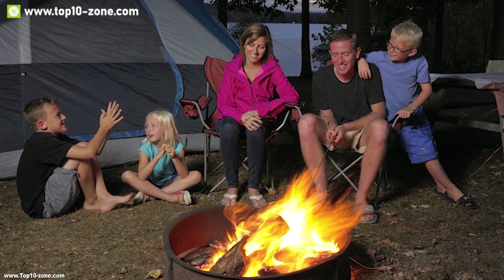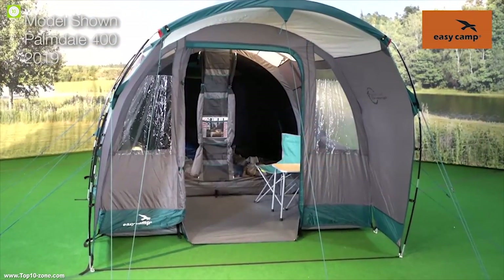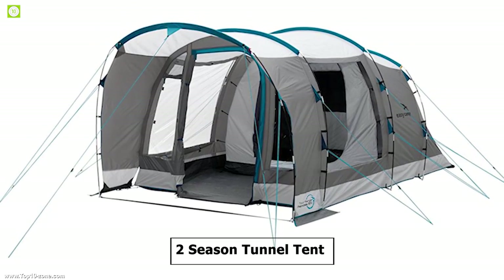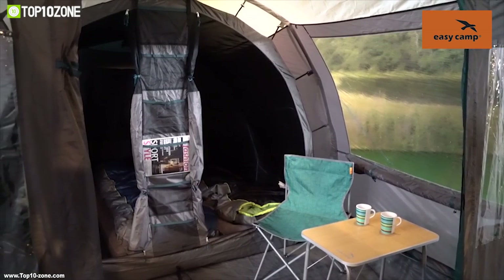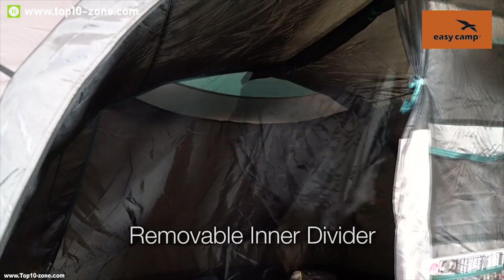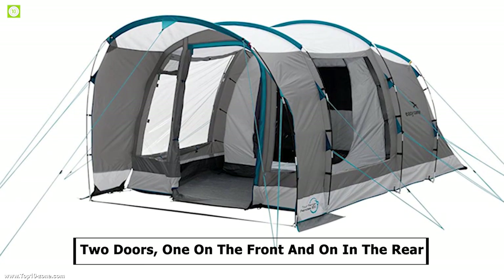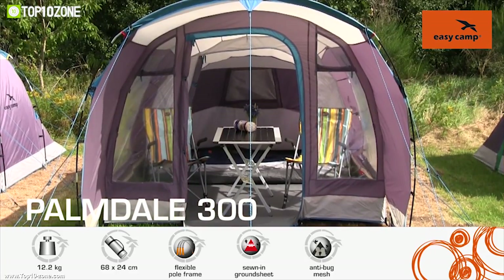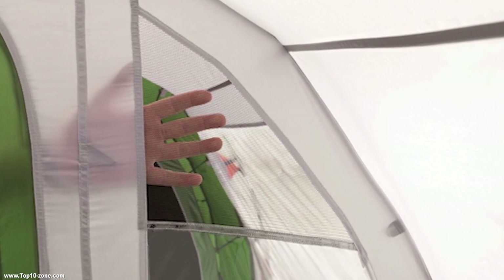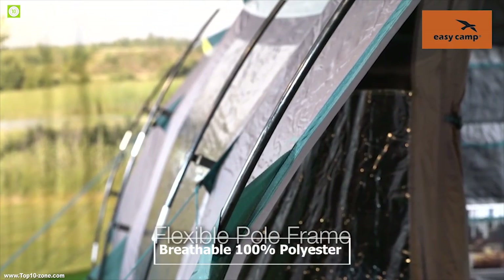No family gathering in the outdoors is complete without a tunnel tent. Meet the Palmdale 600 tunnel tent from Easy Camp, a perfect tent for your camping trip. The Palmdale 600 is a two-season tunnel tent that can provide ample living space for up to six people. It comes with a zip-out divider that lets you split the living space into two separate rooms for privacy. It features two doors and two windows with mesh that allows fresh air to pass through while keeping annoying bugs out.